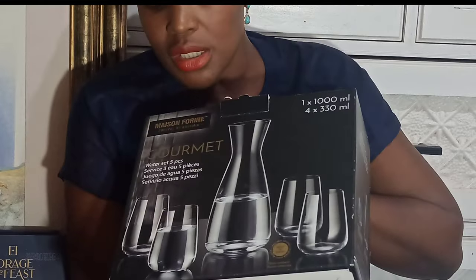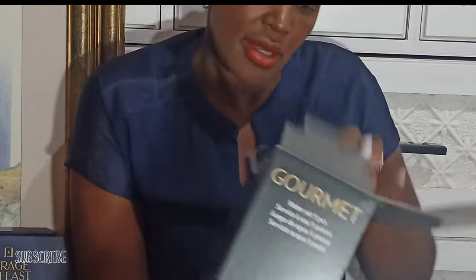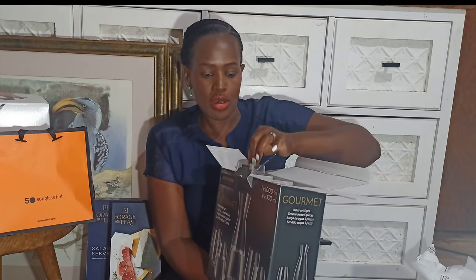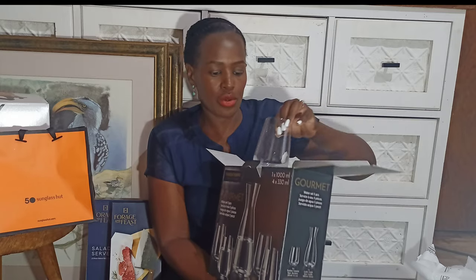Also from Checkers, I bought this water set - it's a five-piece set, a carafe and four glasses. I can't remember the exact price. This is how it looks on the outside - the glasses would look nice on a counter. I'll have to take everything out to show it properly but yeah, that's the water set.